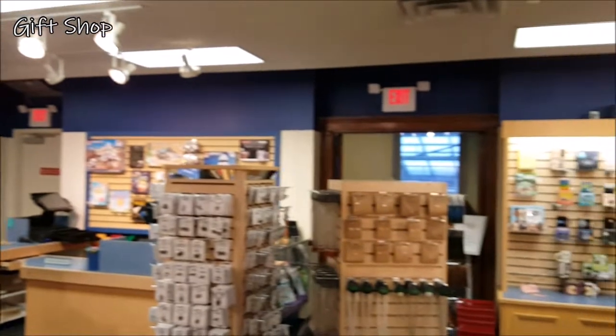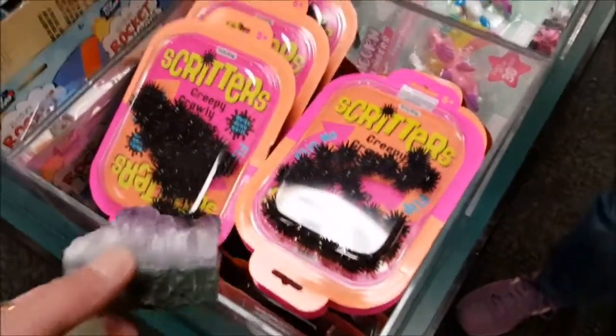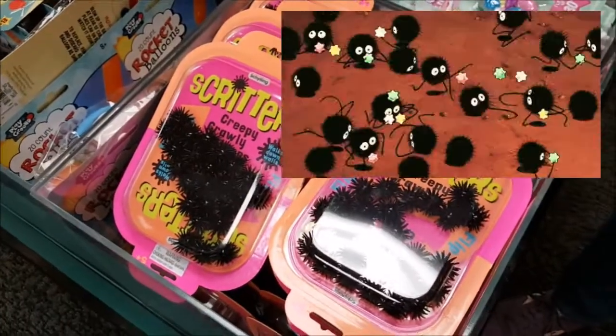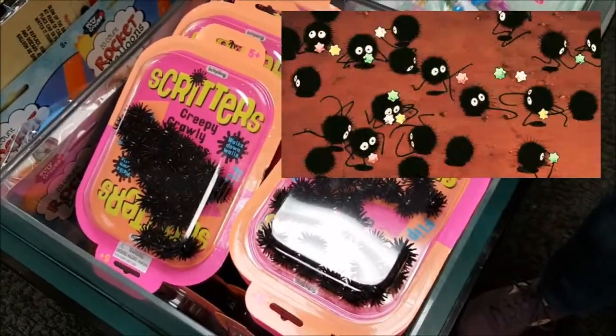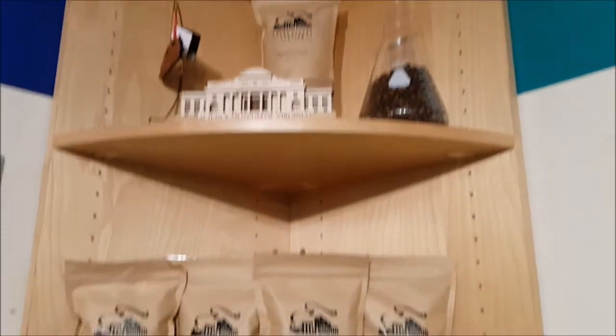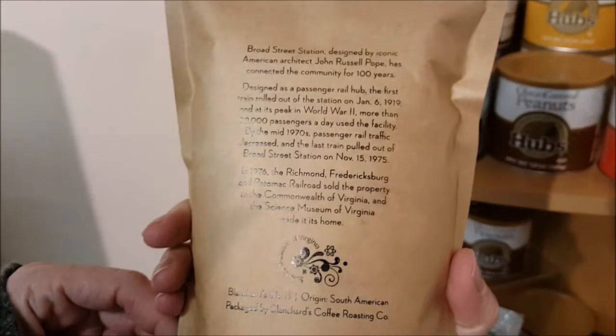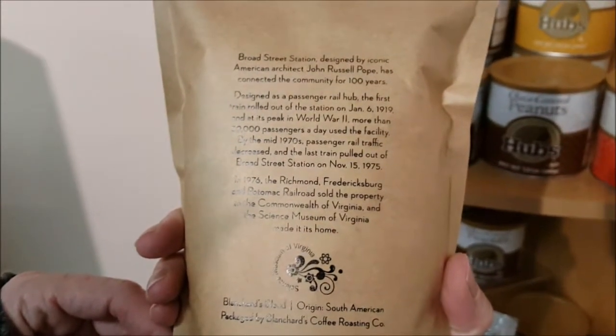It was very nice. There was a sign with the pendulum. These remind me of the soot sprites from the movie Spirited Away. I guess they have their own brand of coffee. Who needs Wikipedia? There's the history of the building on the back of the coffee pack.